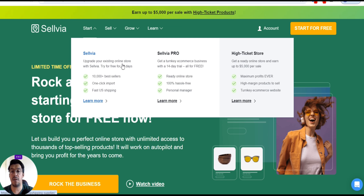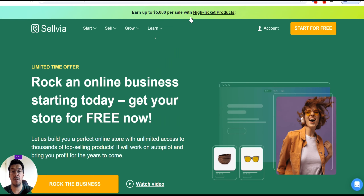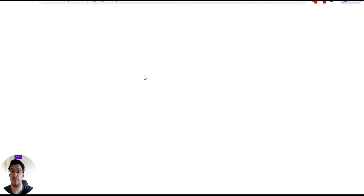They offer different packages. Sylvia: upgrade your existing online store with Sylvia, try for free 14 days, and you have 10,000 products, one-click import, and fast US shipping. Sylvia Pro: get a turnkey e-commerce business with a 14-day trial, all for free — you get a ready online store, 100% hassle-free, and a personal manager. High-ticket store: get a ready online store and earn up to $5,000 per sale, maximum profits, high margin.